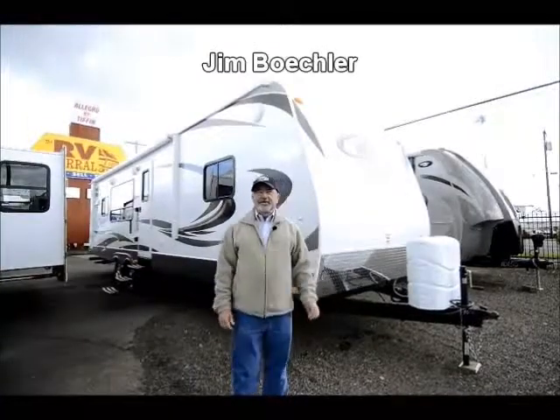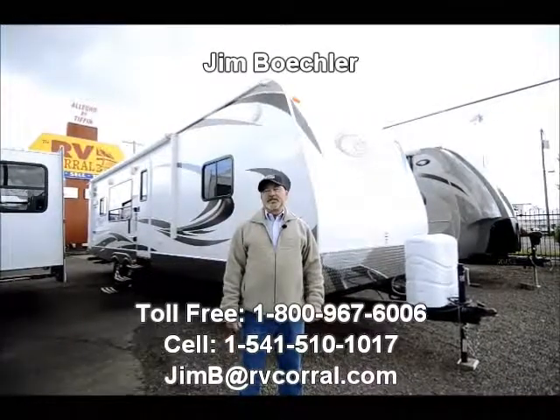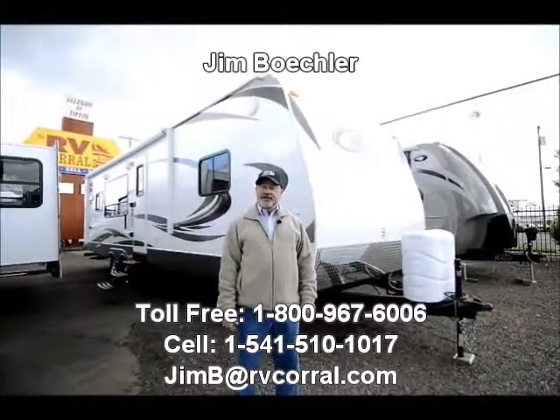Hi, Jim Beckler with the RV Corral. I'd like to thank you for visiting our website. Take a couple of minutes of your time to show you one of our trailers we have here for sale.